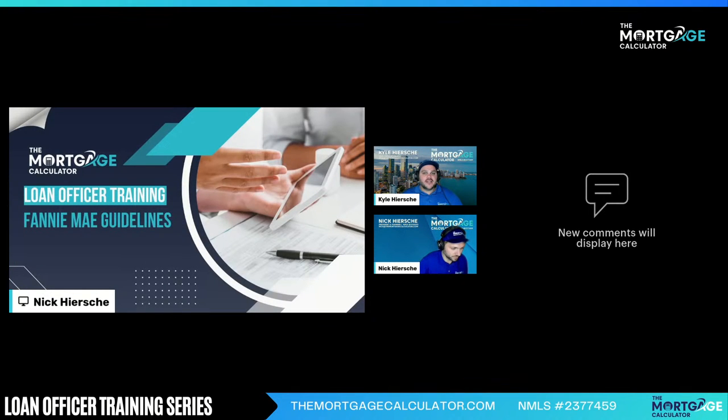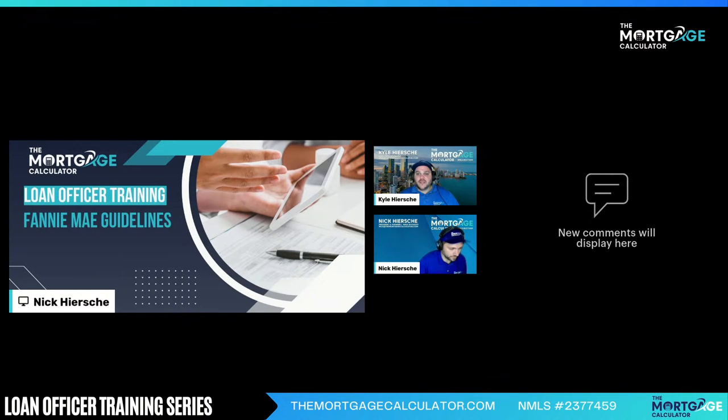Welcome, everyone, to the Loan Officer Training Series with the Mortgage Calculator. We'll wait just a few minutes to get started. In the meantime, we put the comments up on the screen — you can pop your comments in there as we wait to get started. We are live on YouTube, Facebook, Instagram, and LinkedIn, so give us just a minute to get live on all the different platforms, and then we will get started.